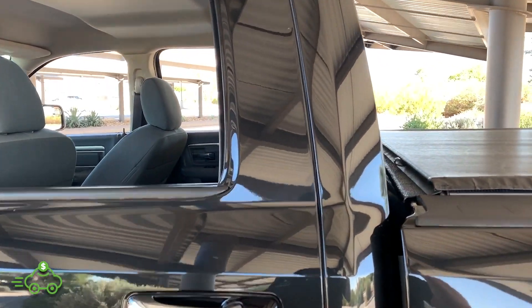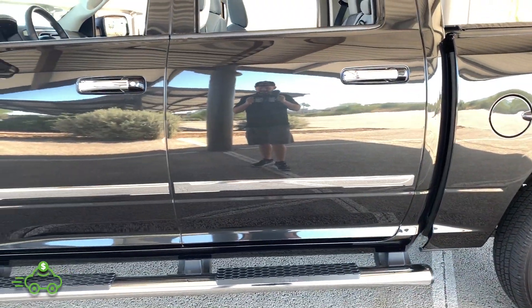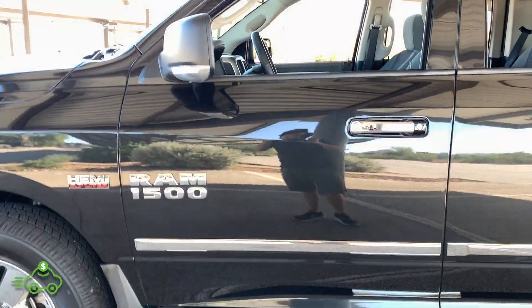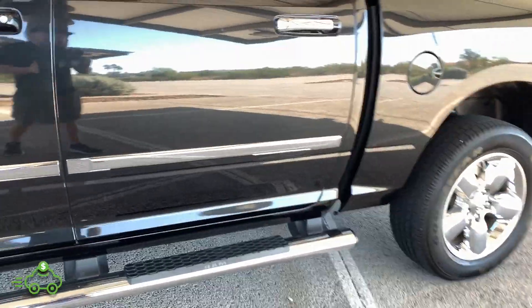Looking at the rear driver's door — that's just a little dust spot. No scratches, no dents, no dings. Very, very clean driver's door — no scratches, dings, or dents. And once again, the RAM chrome running boards with no damage underneath those.